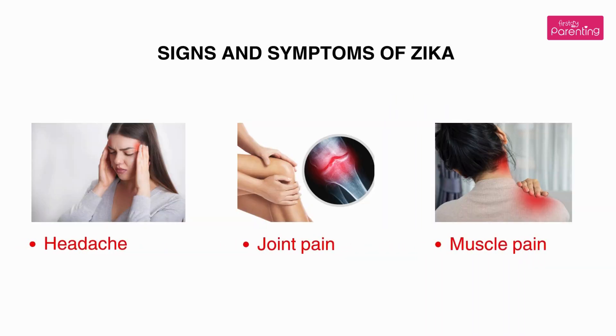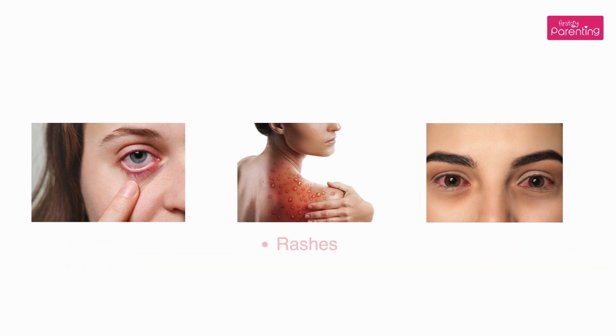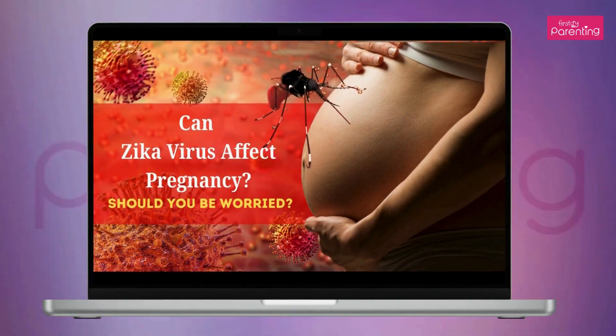Signs and symptoms of Zika include: headache, joint pain, muscle pain, conjunctivitis (also called pink eye), rashes, and redness in the whites of the eyes.